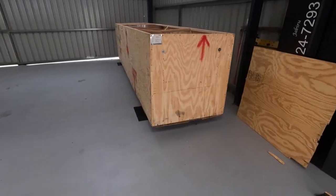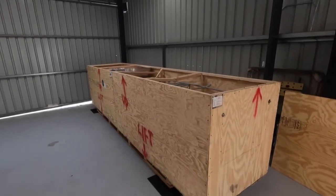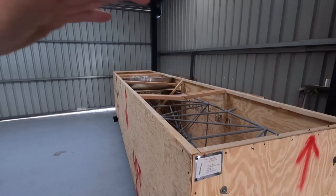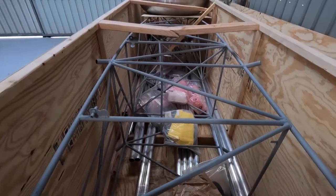Alright, so the box arrived a little bit worse for wear — bashed up, but not too bad. As you can see on top, someone's been walking on top of the box. There's footprints on top and they've smashed the two cross members. The lid was collapsed in.